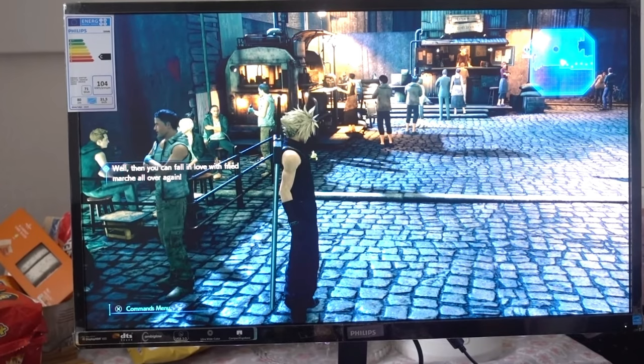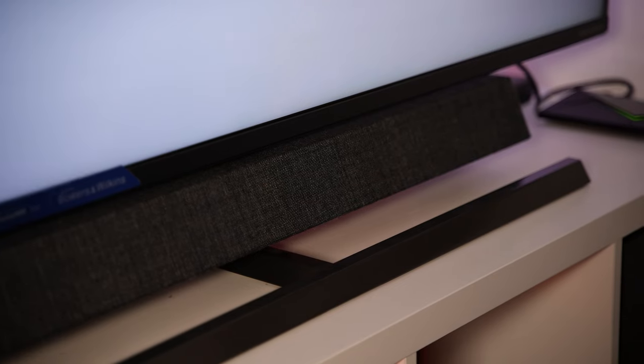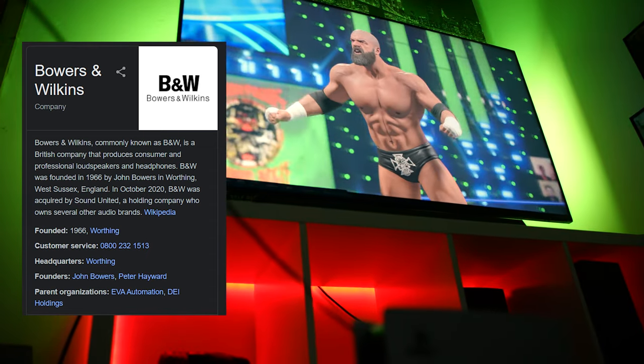I've done a review on the 32 inch Philips Momentum and that one never came with a soundbar, but this one comes with a premium soundbar from Bowers and Wilkins. If you know about Bowers and Wilkins, you know they are a premium brand when it comes to audio. If you don't, do your research — it's definitely a premium brand, and it comes with this monitor.